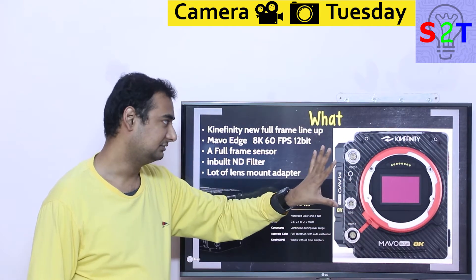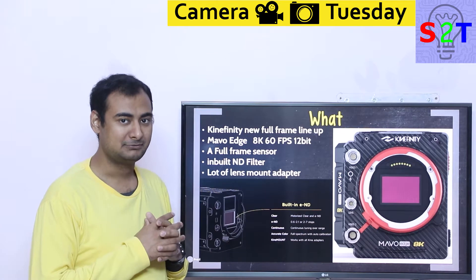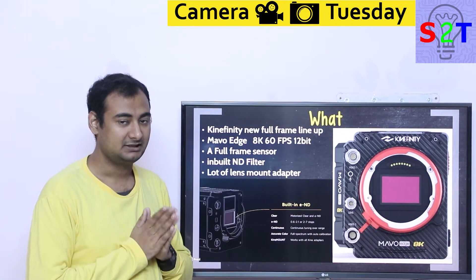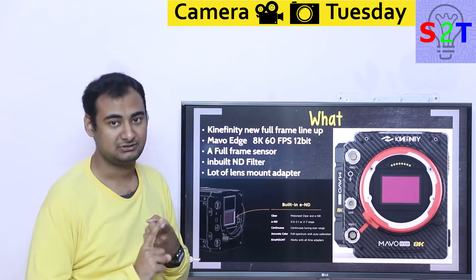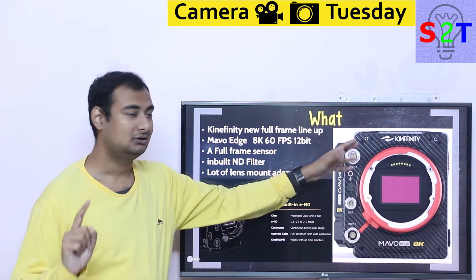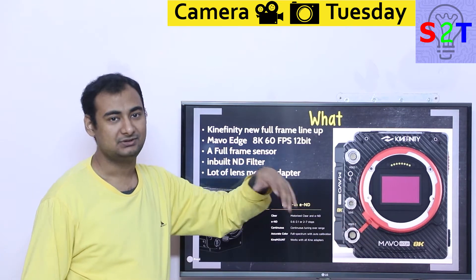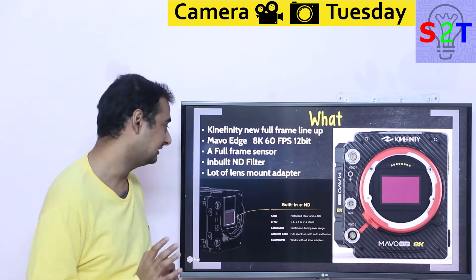Because Kinefinity is a camera body manufacturer, they do not have their own lens options. So they created a master mount — basically you mount another adapter on top of it. This allows you to have almost every lens known to man. You can use a Nikon system, Canon system, or Sony system. All you have to do is change the adapter. So it doesn't matter what lens system you have, this camera can accept it. That's the amazing aspect of it.